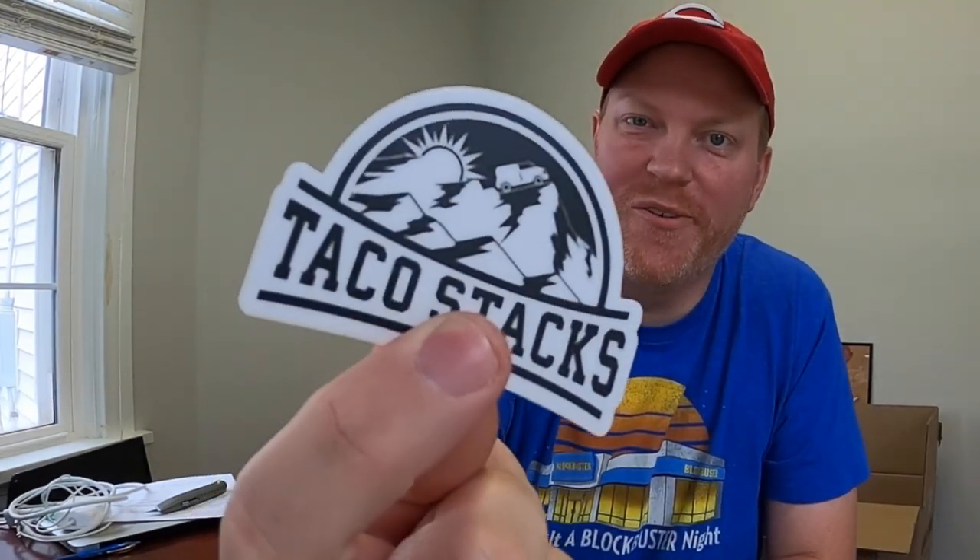Next up is from Taco Stacks out in Pennsylvania — he has a cool logo with mountains and his truck going right up them. He also sent a Tom Hall Reds card. I'll definitely put this on the workbench. If you guys don't know Taco Stacks, he has a killer YouTube channel and does amazing with reselling too — I'll put a link down below in the description.